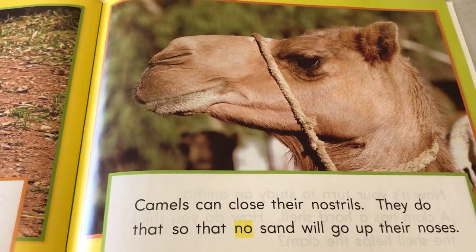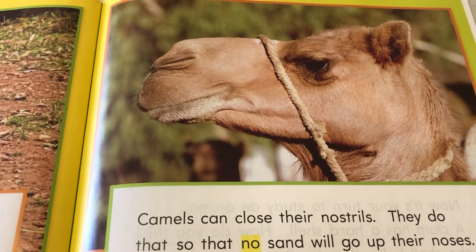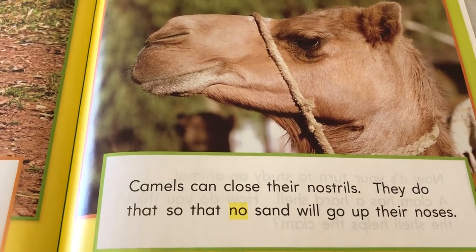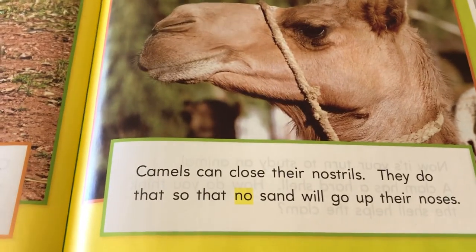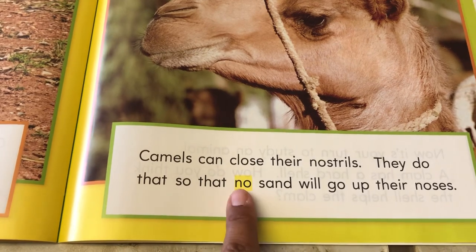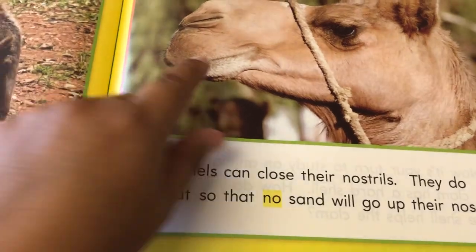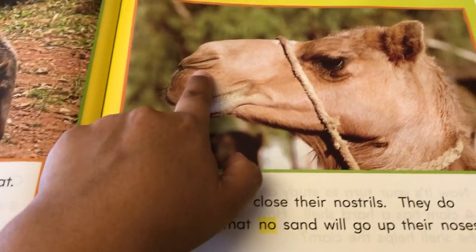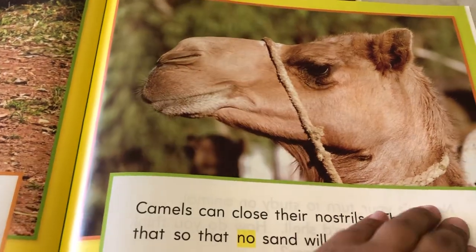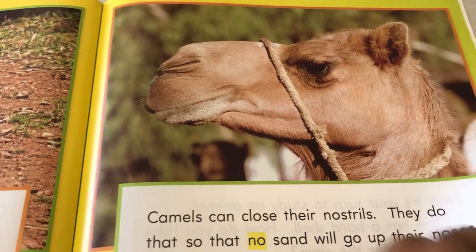That's a camel. Camels can close their nostrils. They do that so no sand will go up their nose. Look, there's one of your words: No. N-O. Say it with me: N-O. No. So look, that's their nostrils right there. They can close them so they don't breathe any sand through their nostrils, because they live in places where it's really dry and there's a lot of sand. So they are able to do that.